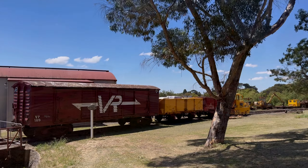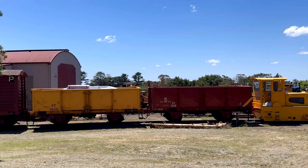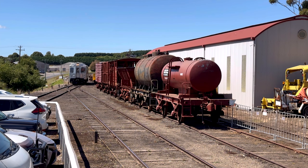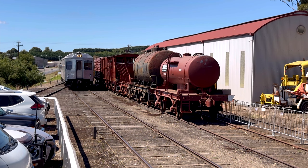We can walk down the other side of the goods platform to see some other pieces of rolling stock as well as the other side of the goods shed. And here we have the Dalesford turntable looking really well and still in operational condition. On that line we have a Victorian Railways louver van and a couple of GY wagons.